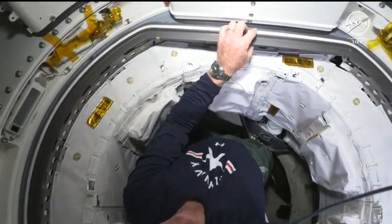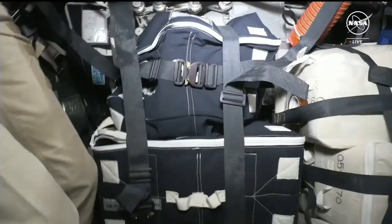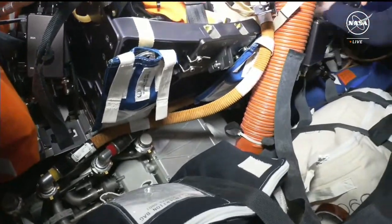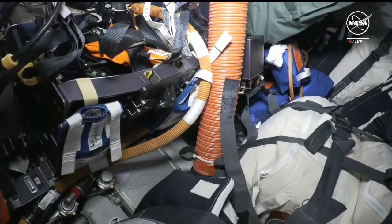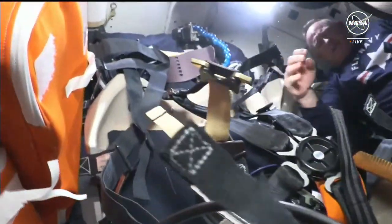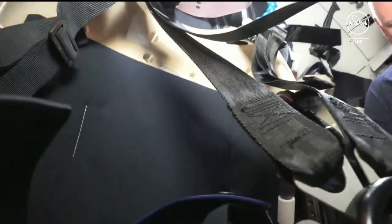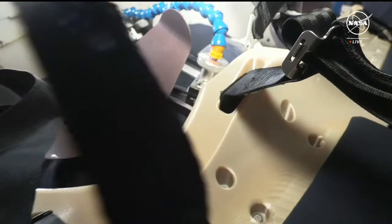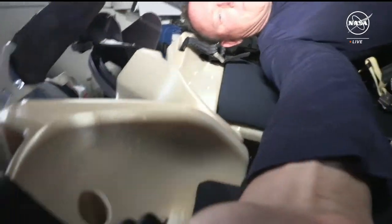We're going to bring you around the panel here into the commander and PLT seat, and we'll see Butch flying in there. It's dark outside right now, so we can't show you the view, but we'll bring you in over here. There's a little orange equipment because that's our emergency equipment in case of any type of emergencies. I'm showing you a little bit of the back of my seat, the PLT seat, and there is Butch over there in the commander seat. I'm going to hand him the camera and pop into my seat.